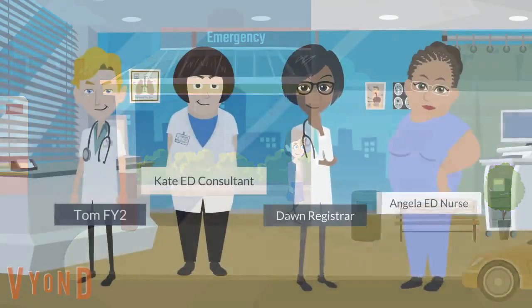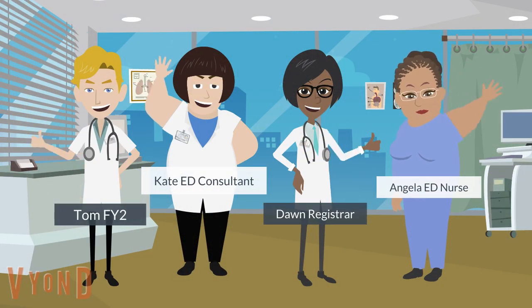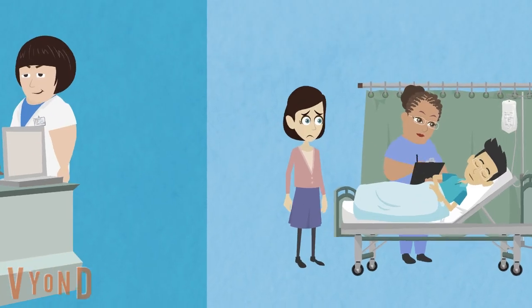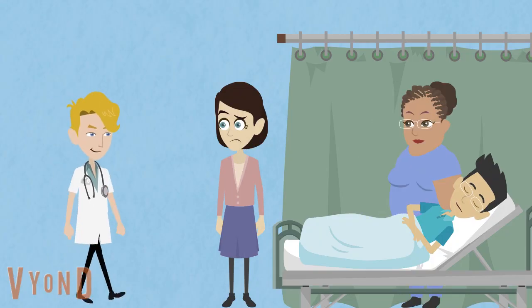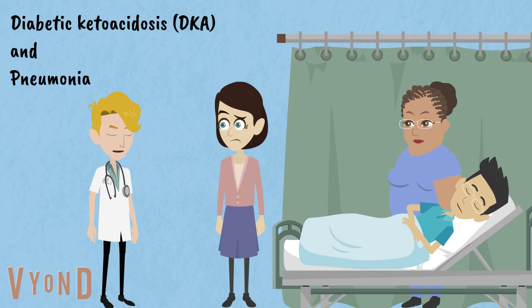Meet our EDN admissions team. They will be looking after Jacob today. After initial tests, Jacob is diagnosed with diabetic ketoacidosis and pneumonia.